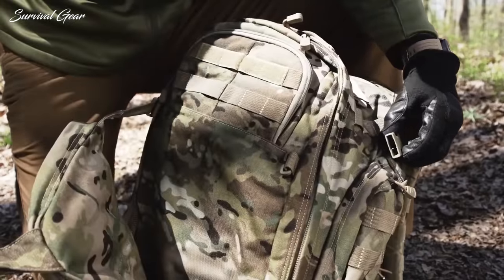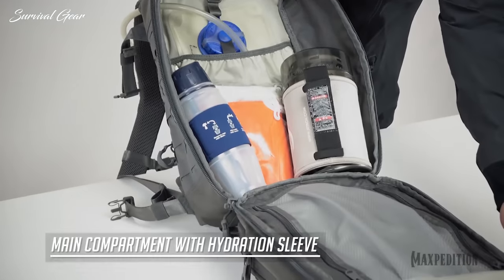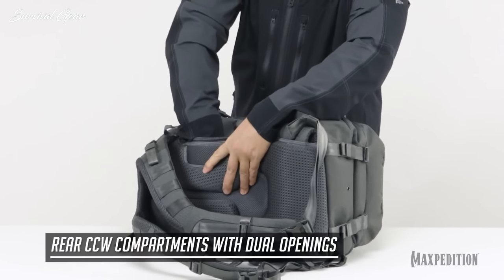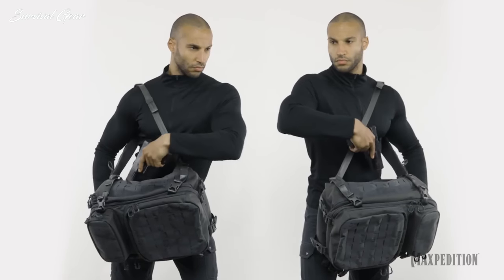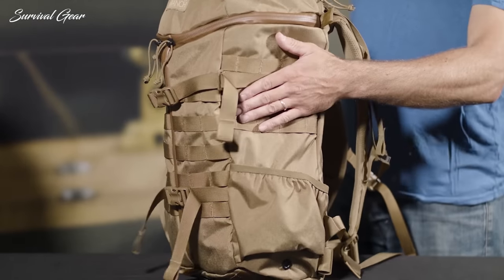Overall, the durability, accessibility, and comfort of tactical backpacks are just a few of the things that set them apart from the more traditional packs. So without further ado, this is our list of the best tactical backpacks available right now.